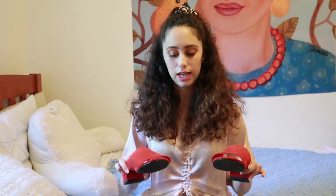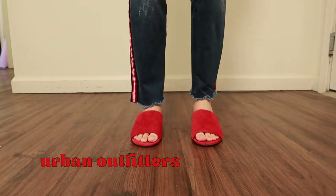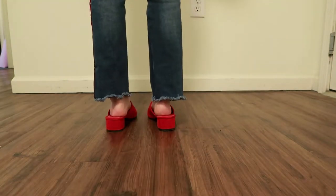The third pair are these statement red mules from Urban Outfitters. I've been obsessed with the mules trend — mules are so in right now and I think they're going to be in for a while, so I'd get yourself a pair. These are different because they're bright red and they have a little kitten heel at the bottom. A lot of my shoes are black, so I love having a statement shoe like these that you can throw on with a very plain outfit, like mom jeans and a t-shirt.